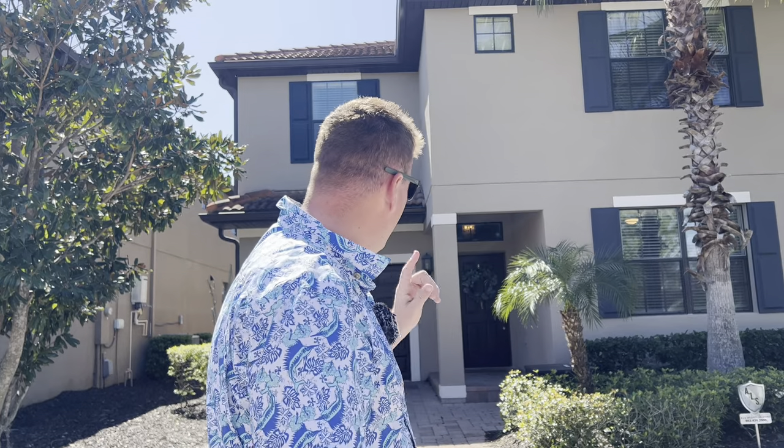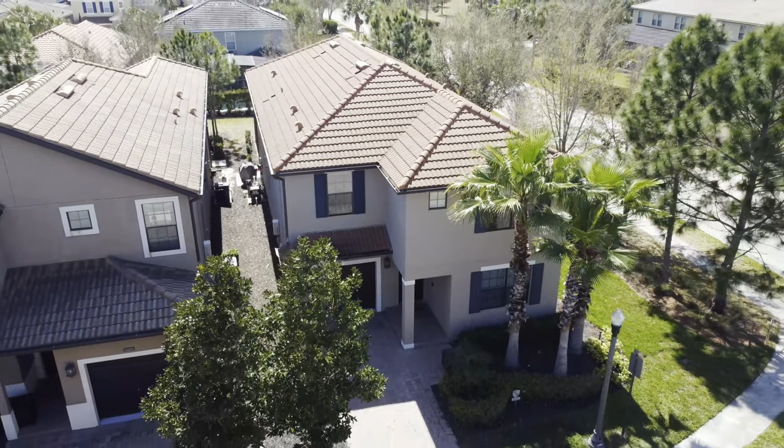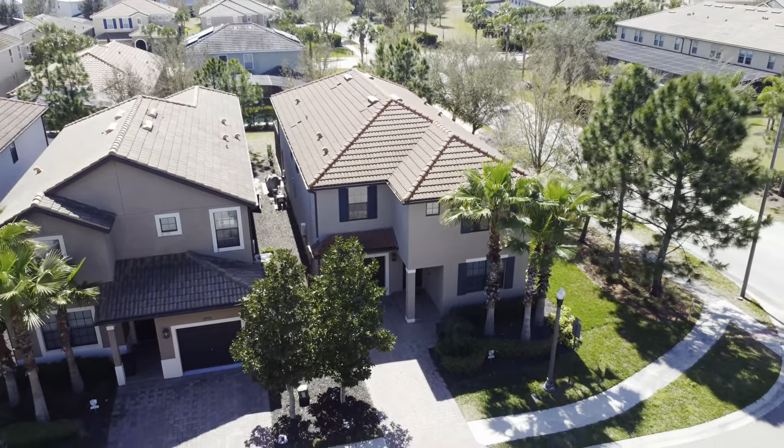Hello everyone and welcome to a new fantastic Villa Tour. We're here in Davenport, Florida today. It's a beautiful day as you can see — 24 degrees, blue sky, sunshine — what a perfect day to take you around our gorgeous home here on the Solterra Resort. This is 5404 Solterra Circle and we're going to head inside and show you this beautiful six bedroom home.